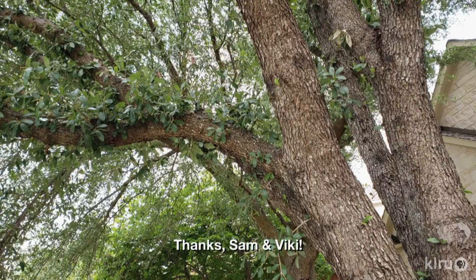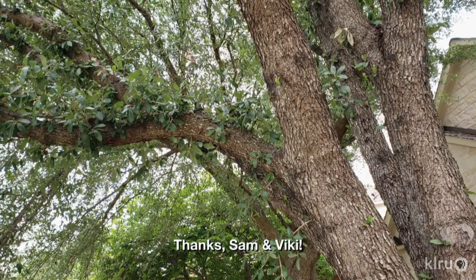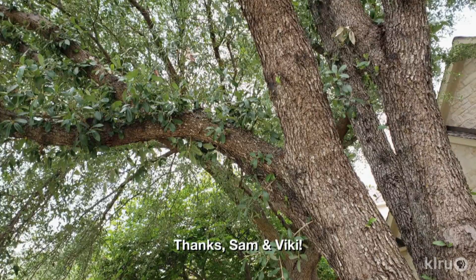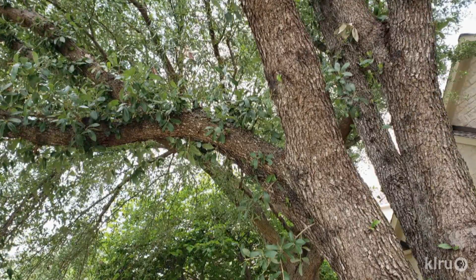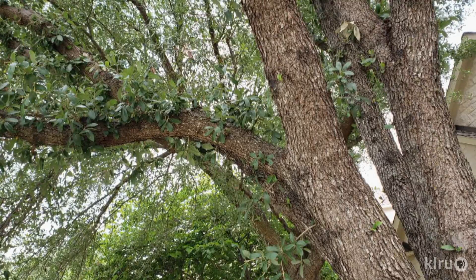Sam and Vicki Strauss are wondering about the leaves sprouting all along the trunk and major branches of their live oak. Is this okay? It actually is — this is just a habit that live oaks have. If you don't like the look of all those extra leaves, simply remove them, but they aren't hurting anything. Since it's the plant's habit to produce them, those leaves will come back, so you'll need to remove them every year or two if you want to keep those branches clean.